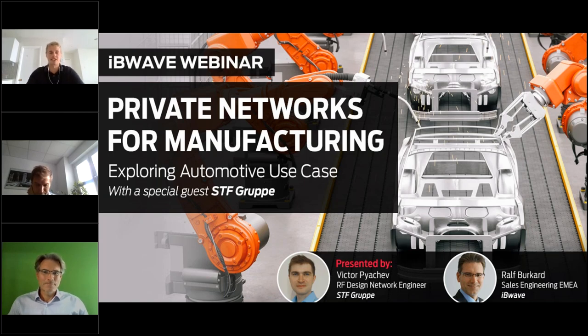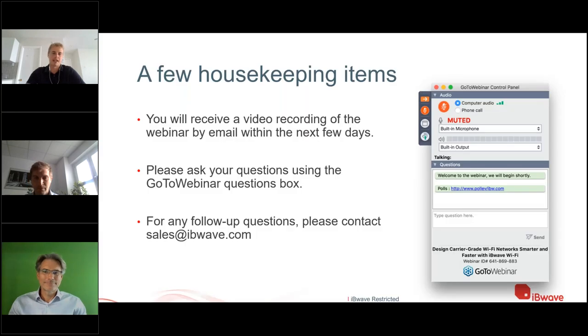Our speakers will talk about the basics of private networks and the main benefits of deploying private networks for manufacturing. We'll also cover main challenges, and Victor will take a closer look at the automotive use case. We'll end with a live IBWave demo and Q&A. Today's webinar will be recorded and you'll receive the recording by email within the next few days. Please ask questions using the side panel — we'll answer at the end, and follow up by email for anything we can't cover.